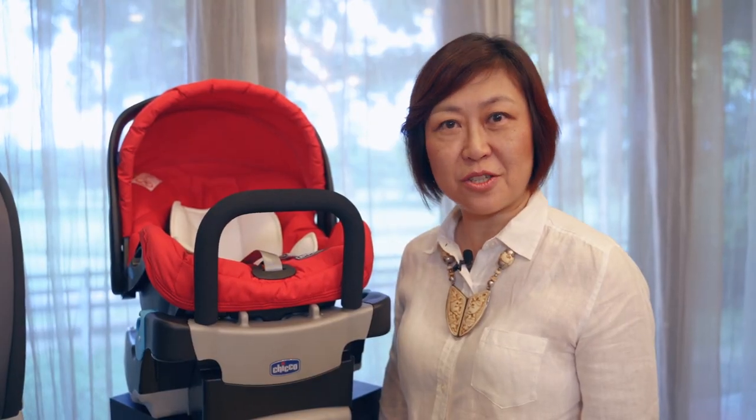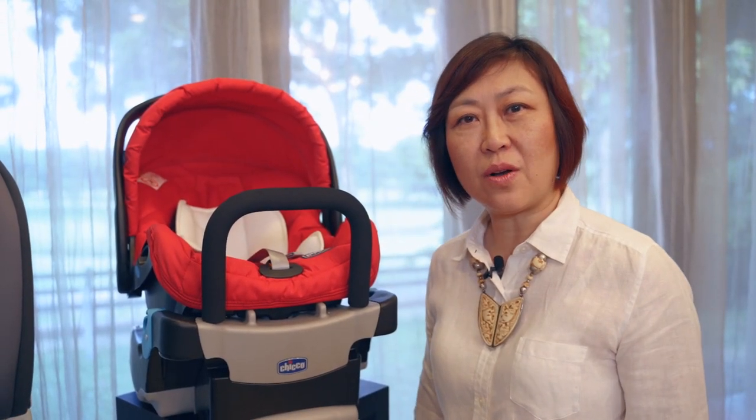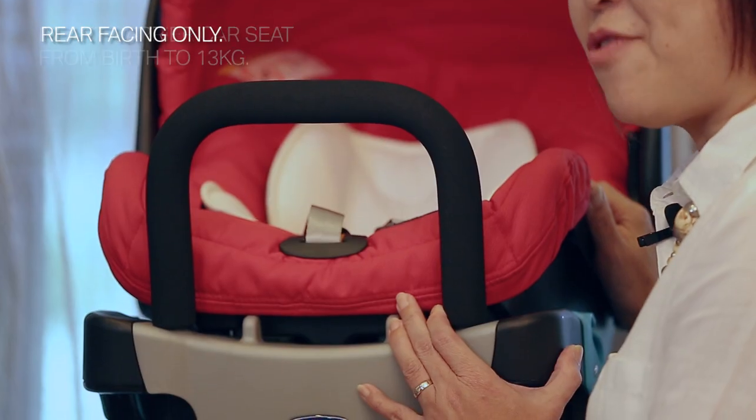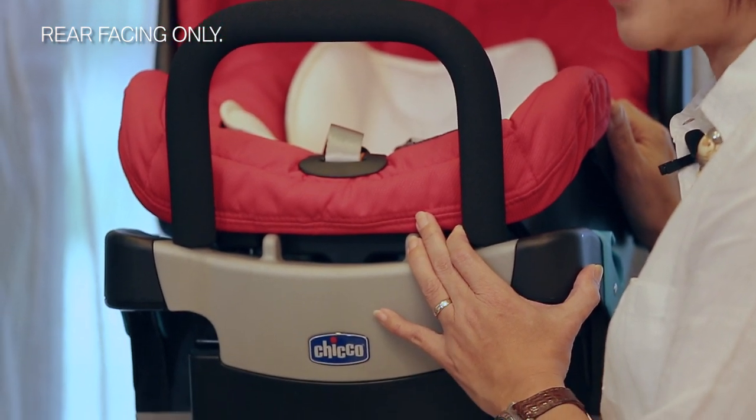Hi, my name is May. I'm from Childline Foundation. During the nine months of your pregnancy, you took the utmost care for the safety of you and your child, and now you can continue to do so. This is what we call an infant carrier car seat. You use this from newborn until 13kg, and remember you have to use this rear-facing only.